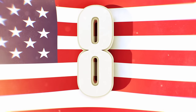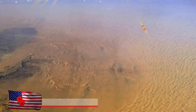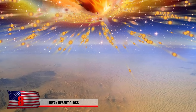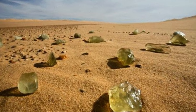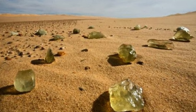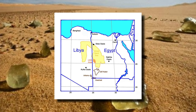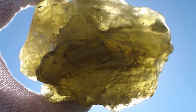Number 8: Libyan Desert Glass. Around 28 million years ago, a huge comet struck desert sands in Libya and heated up the ground particles to 2,000 degrees Celsius. This impact was hot enough to turn the sand into a yellow glass. Remnants of the comet and the Libyan desert glass are only found in the Sahara Desert. The rare glass is scattered within a 6,000 square kilometer area that you see in this map.